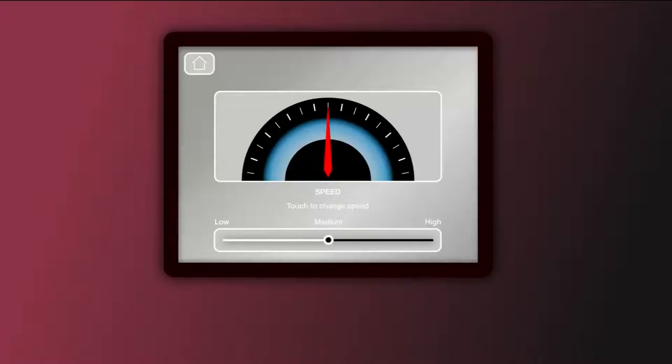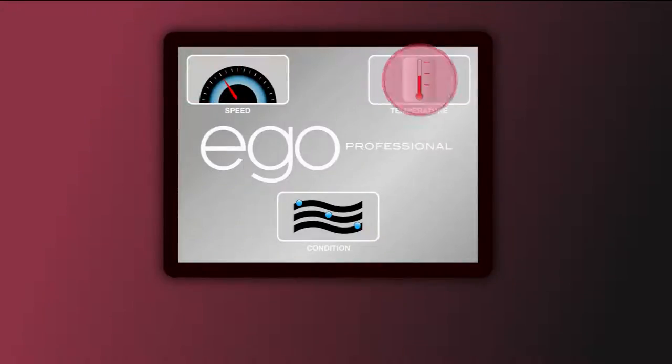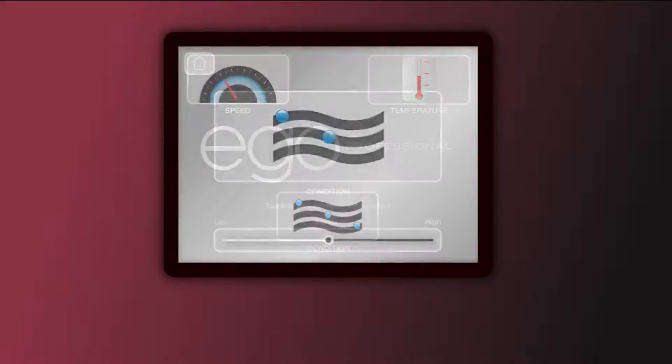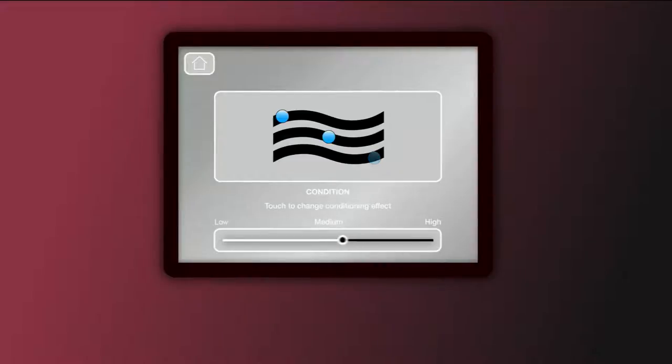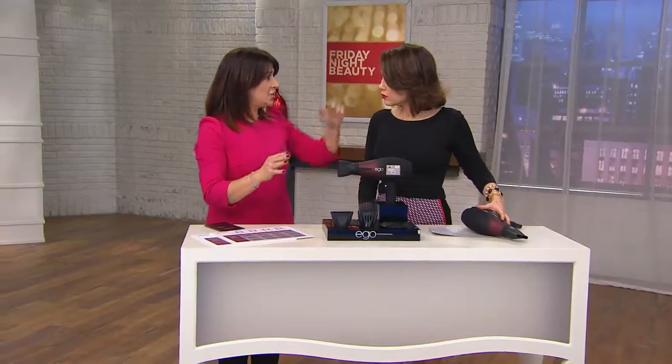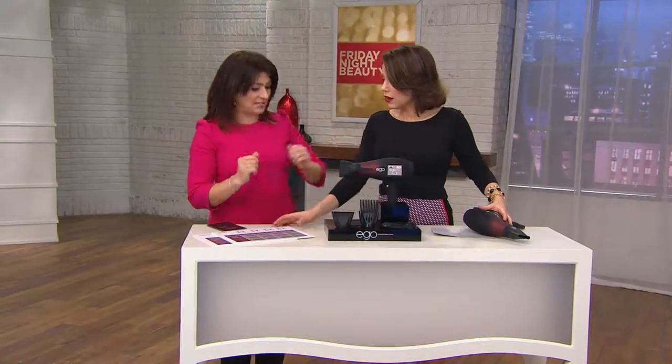We're actually seeing some animation on screen showing the settings. You select the speed, and this is now on temperature — you can go from low, medium, and high, with five settings in between, giving you 15 settings in all. It's so simple — you just touch it and go up and down. If you want smoother, shinier hair you have the condition on high, but if you've got super baby-fine hair, you don't want the conditioning on near the root area because it makes it flat.